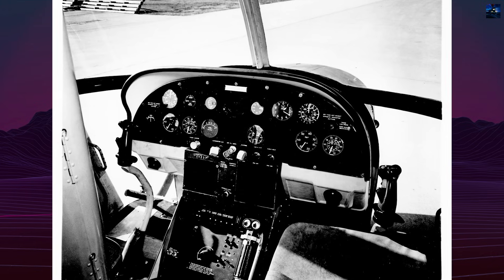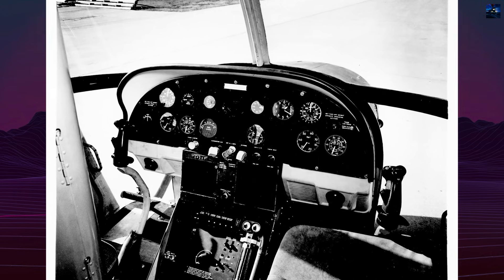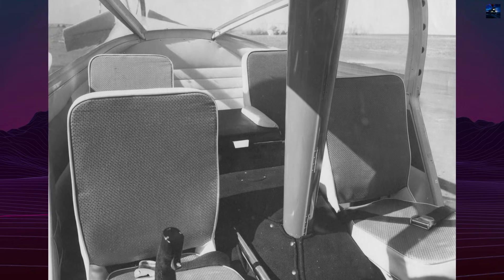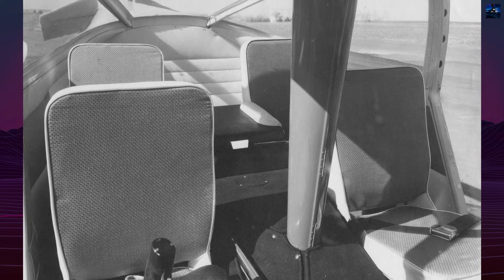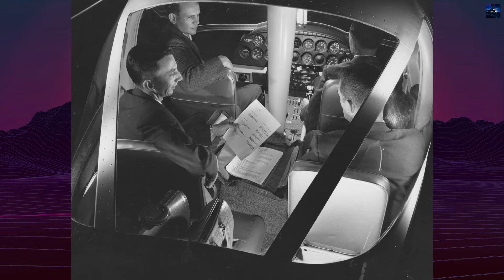However, the placement also led to persistent exhaust ventilation issues. To improve stability, a free-floating horizontal stabilizer linked to the cyclic control was added, allowing for aerodynamic correction during flight.